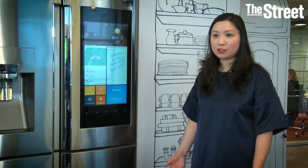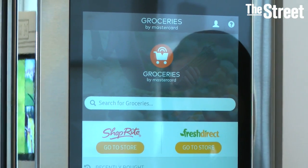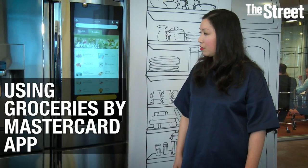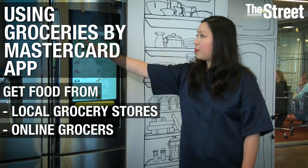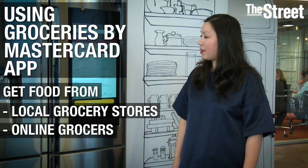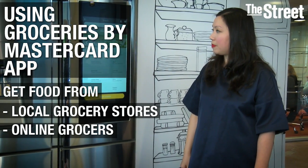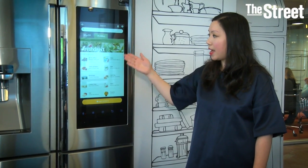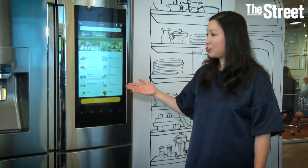It makes a lot of sense, from shopping on your mobile to now really shopping even within your home. Here you can see Groceries by MasterCard — we partnered with ShopRite as well as Fresh Direct earlier this year to launch this app. Essentially, I can add items and shop directly from my fridge now, not just on my mobile.